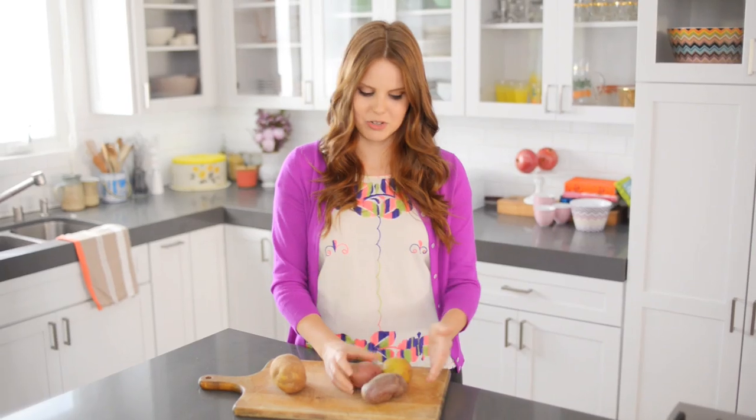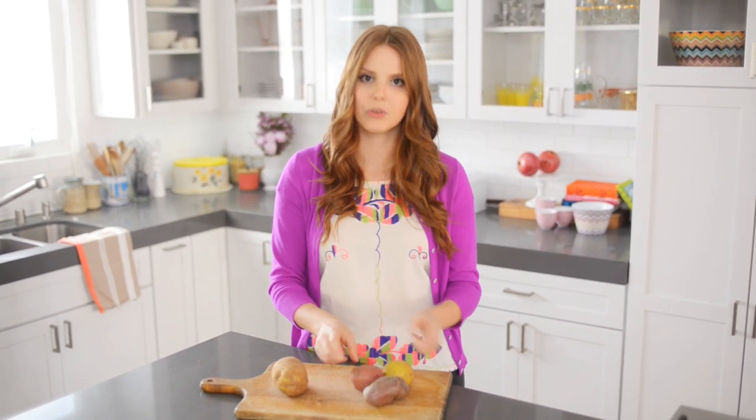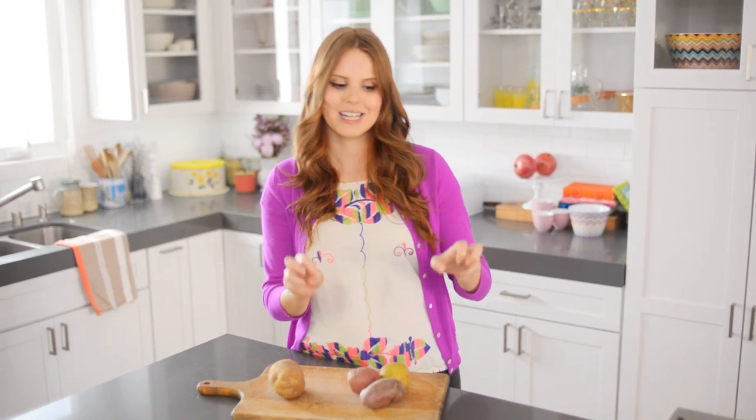These are my waxy potatoes. You can see they have a pretty big variety here. I have my Yukon Gold, rose potatoes, and Peruvian purple potatoes. All of these are considered waxy, and the fun thing about that is you can get a lot of variety.